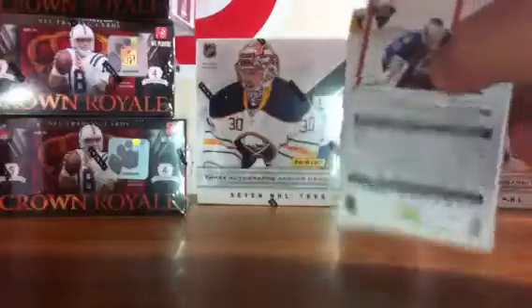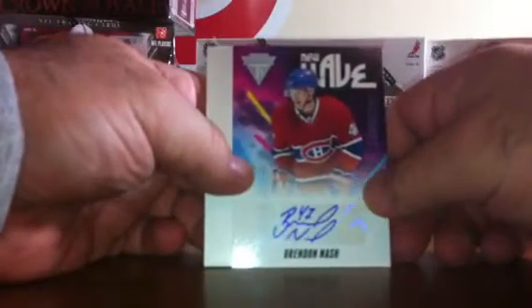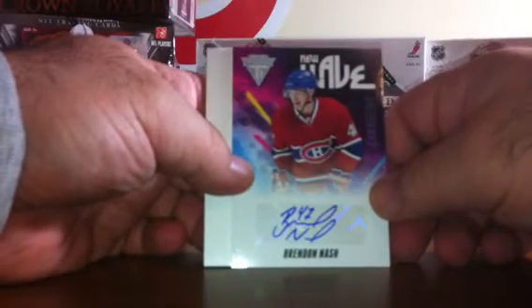We've got one pack to go. We've got base, and for the Montreal Canadiens we have a Brendan Nash New Wave autograph — those are not numbered. Nice big decoy and a base.